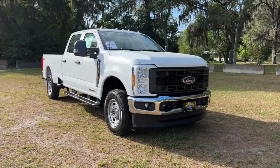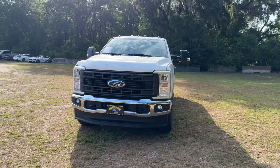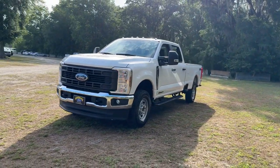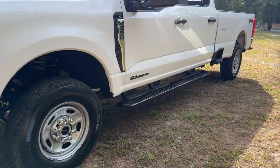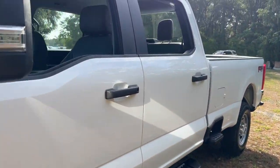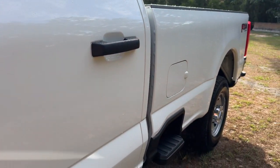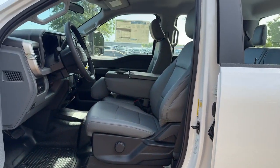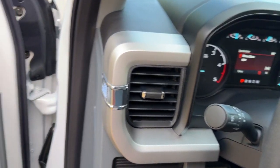Can you see yourself in the 2024 Ford F-250? Here's a tough, fully capable Ford F-250 that's ready to help you get demanding jobs done safely and with ease. This full-size heavy-duty pickup leverages military-grade aluminum alloy, high-strength steel, and rugged components to bring you extraordinary performance.